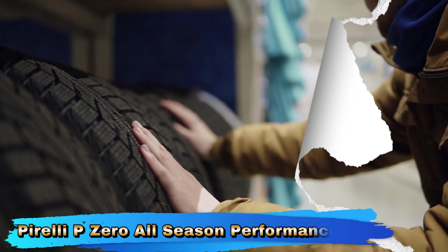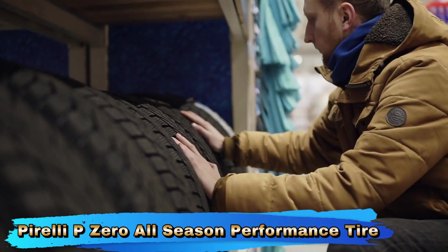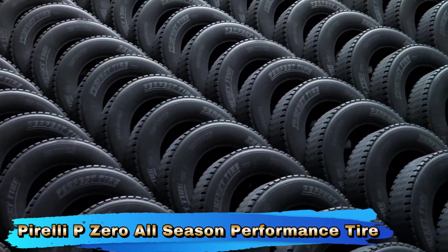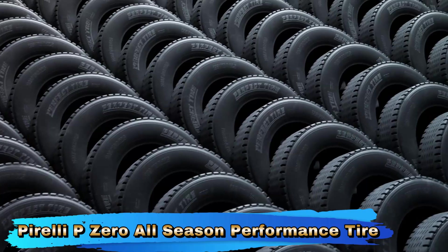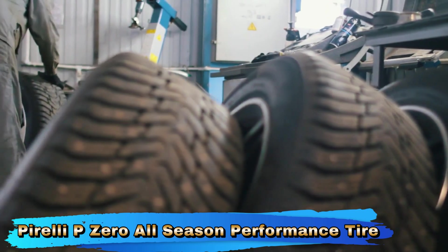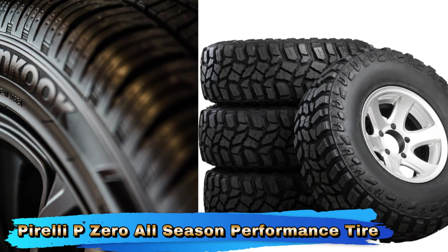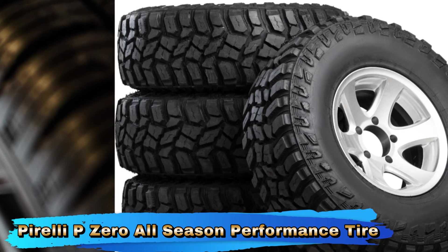The Pirelli P0 All Season provides reliable performance in various weather conditions, including rain and light snow. Its all-season design means you can expect consistent traction and handling throughout the year, making it a practical choice for regions with variable weather. This tire is engineered for performance, offering enhanced grip and handling. The Pirelli P0 line is known for its sporty characteristics, and this all-season variant continues the tradition with responsive steering and cornering stability, making it suitable for spirited driving.